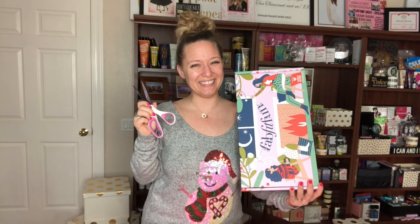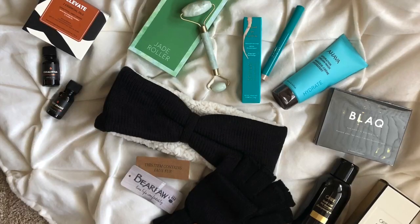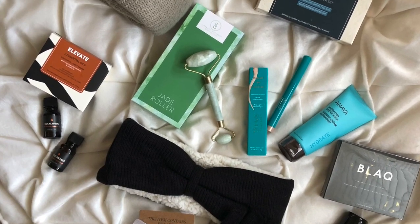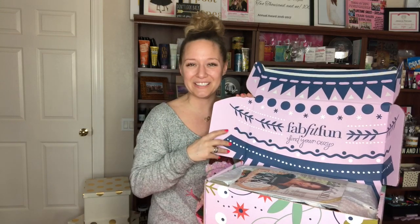Who's ready to break the seal with me? Are you ready to unbox with Jessica Posh? We're gonna unbox my FabFitFun box. I just love how they design the insides of the box so that it's such a fun experience from start to finish.